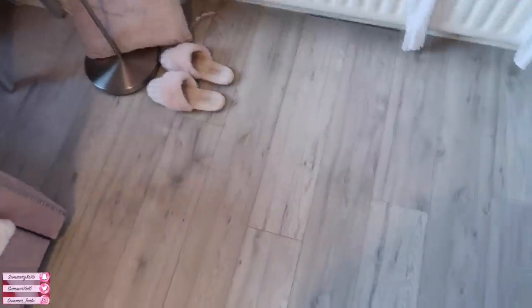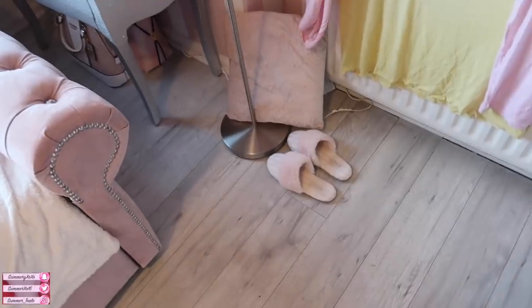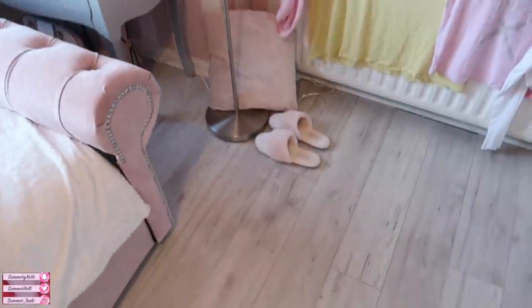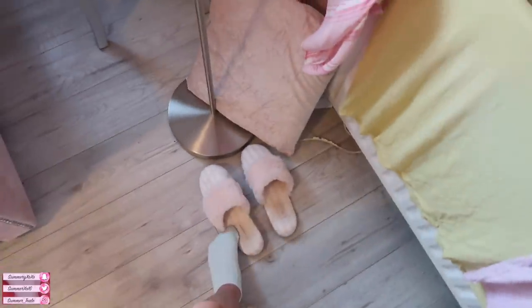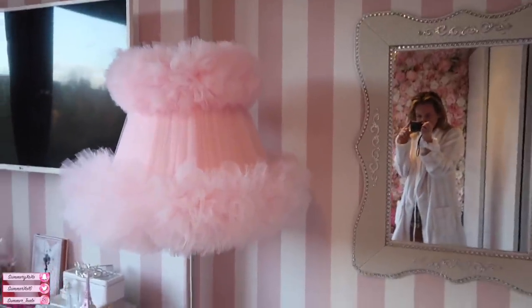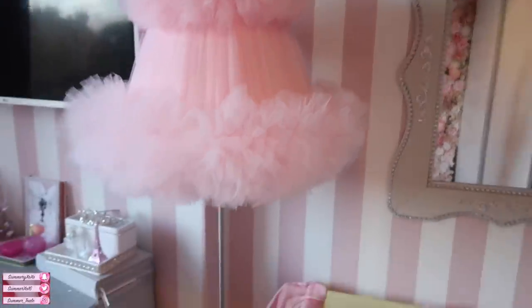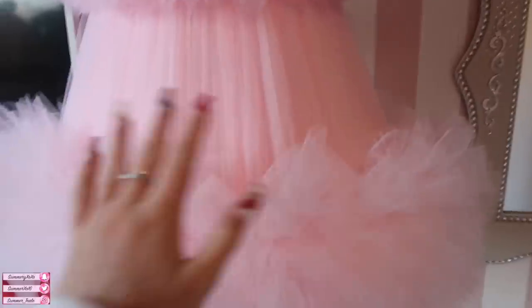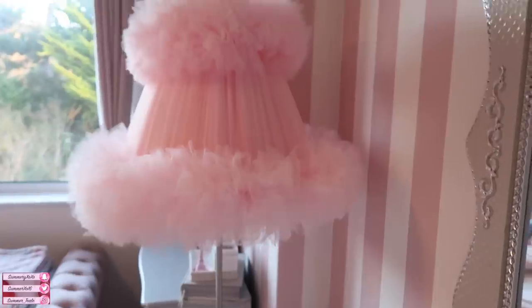My flooring is from Thankfully - it's just a laminate flooring. Then we have this little section here: my cute little slippers are from VS and they always stay here. My lamp is from Doll's House Decor - it is gorgeous, it's the short floor lamp. It's kind of custom made - I got it in candy pink and it's just really gorgeous. I've never seen anything like it.